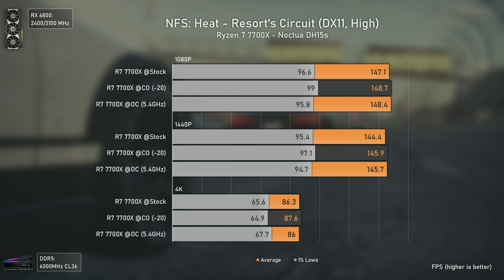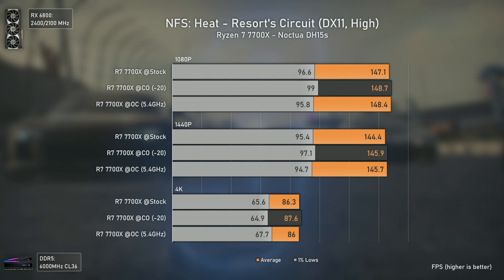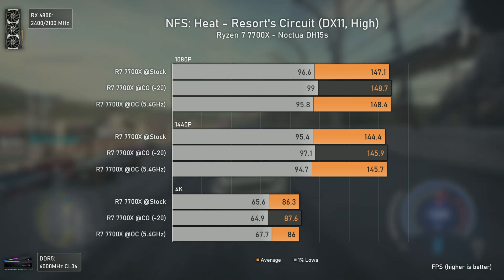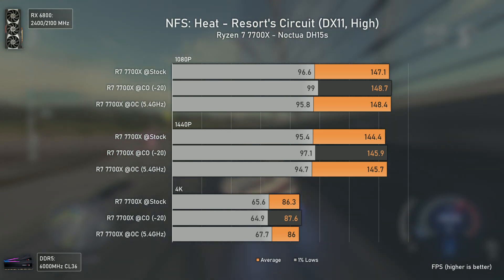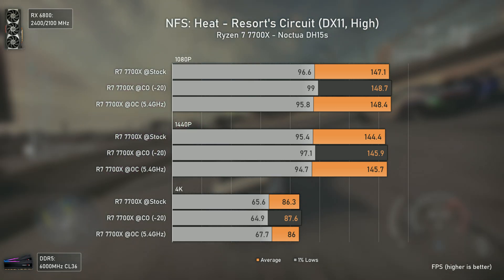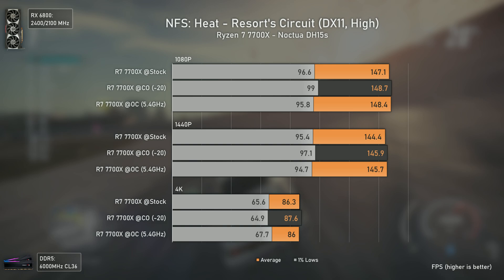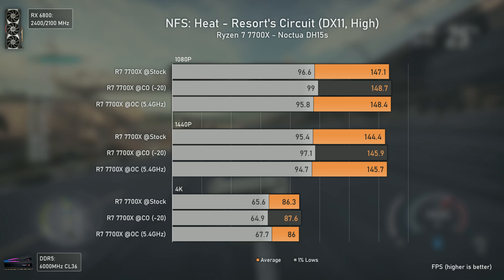Our final game tested is Need for Speed Heat using high settings. This is one of the most terribly optimized games I've ever seen, which is why I always test it. At 1080p and 1440p we have the same results because even a 7700X fails to push more FPS in a game like this. With Need for Speed Unbound around the corner, the next retest won't be with Heat. Overall, nothing new to show here — things will likely be different once I test different RAM configurations, which makes the most difference in this game.